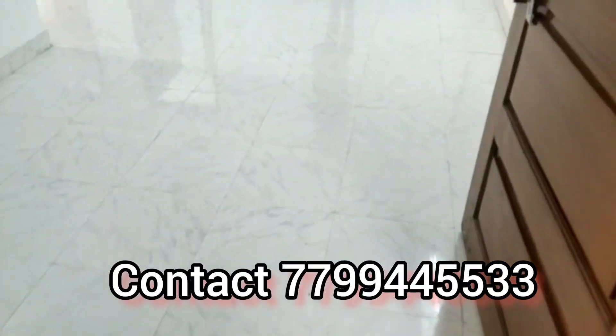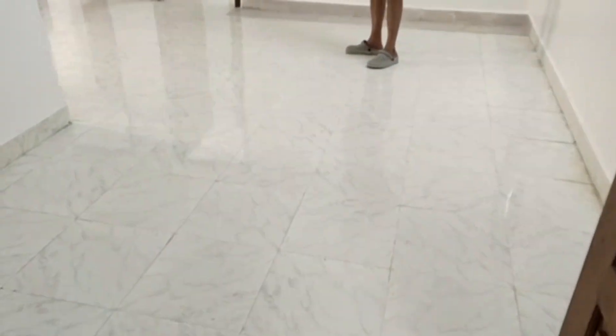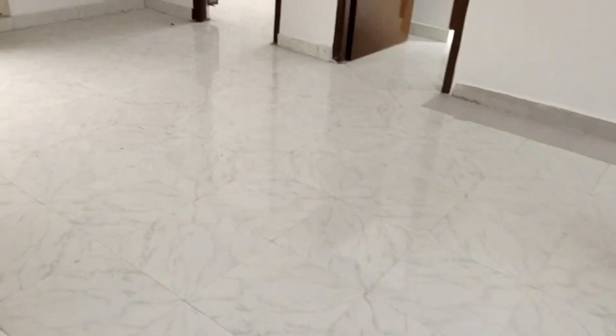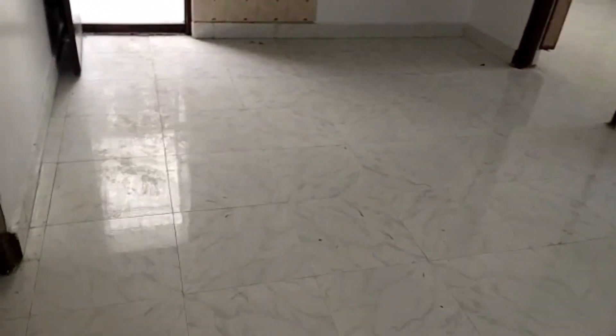Hello everyone. Welcome to my channel Shriya Parentalency. This house for sale is a rent-to-own house. This is a 2BHK floor with an apartment. There is 800 SFT.